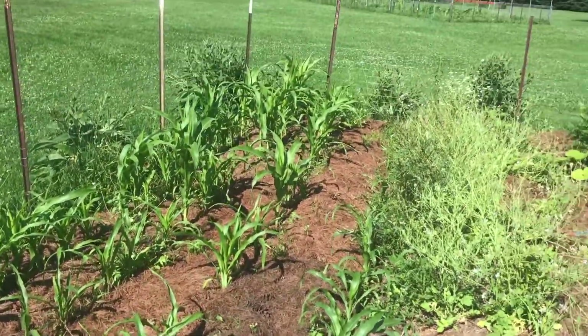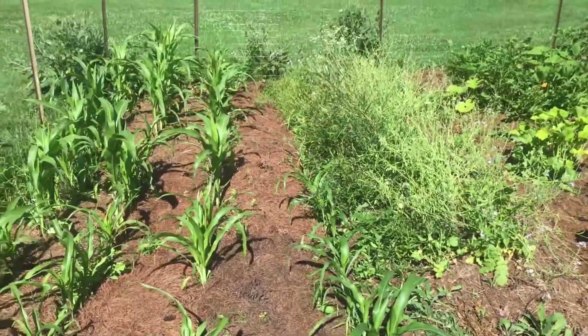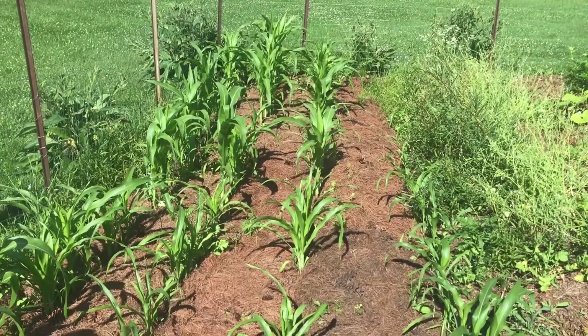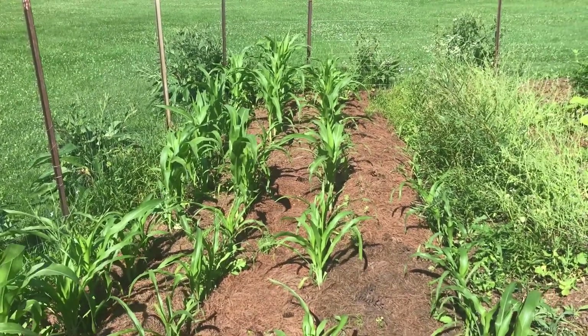Here is one of our popcorn beds. You can see there are only three rows doing good and then a fourth row that's like half a row. We finally got some fertilizer on there and some weeding, and everything is growing really well again, but you can see it's not the greatest for being end of July.